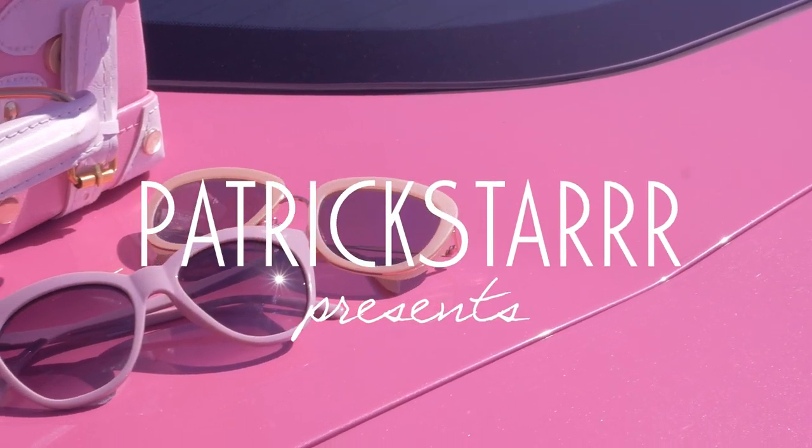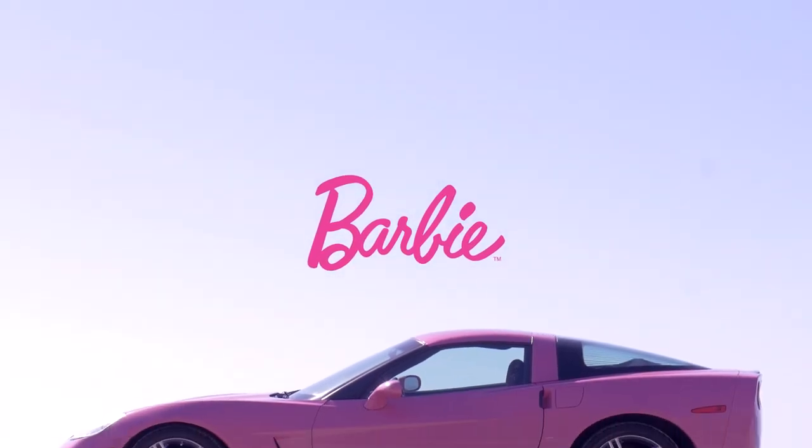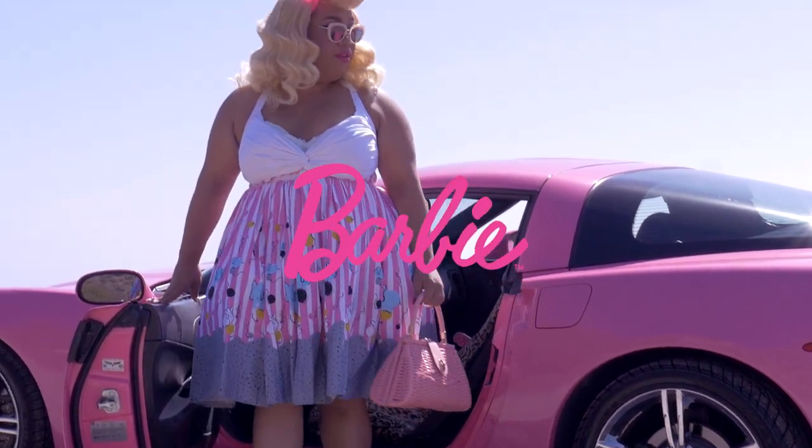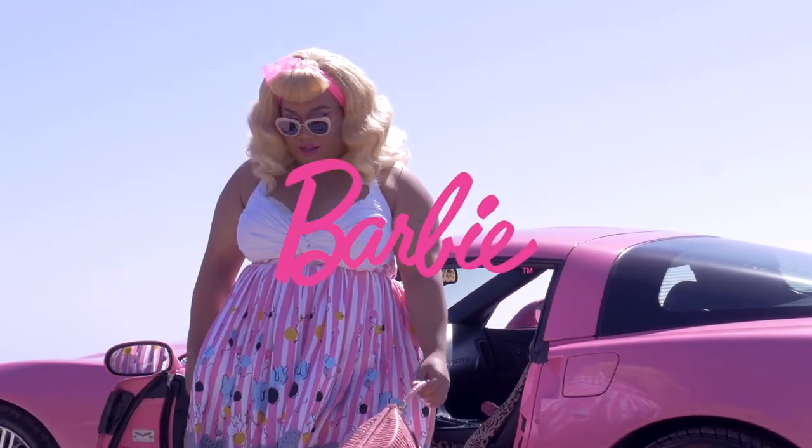Hey Barbie. Hey Ken. What's up? You want to go for a ride? No, I'm okay. I'm an independent woman. I don't need a man in my life. Thank you, though.